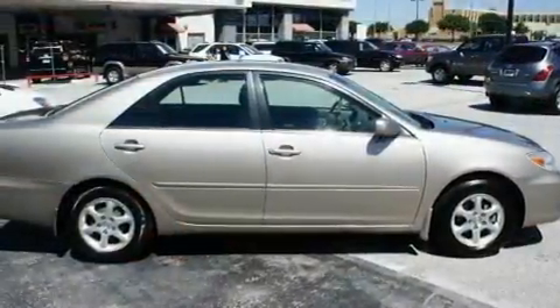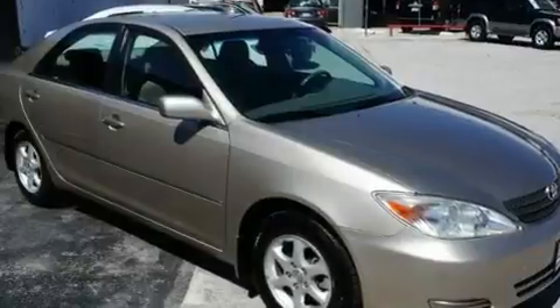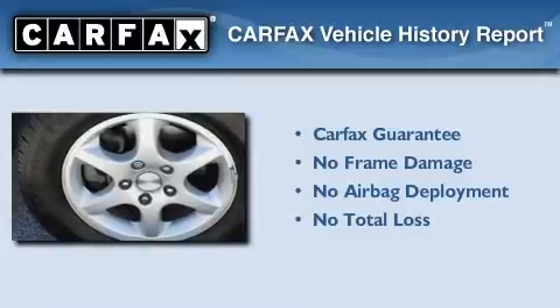With an EPA estimated rating of 32 miles per gallon on the highway, this automobile does not compromise its fuel efficiency for size, comfort, or fun. Not to mention that this Toyota qualifies for the Carfax Buy-Back Guarantee.